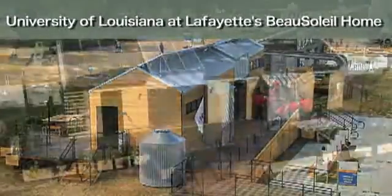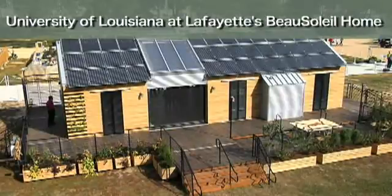We're standing in the kitchen right now, which in a South Louisiana home is one of the most important spaces in the house. So we felt it was really important to have a nice spacious kitchen.